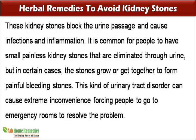It is common for people to have small painless kidney stones that are eliminated through urine, but in certain cases the stones grow or get together to form painful bleeding stones. This kind of urinary tract disorder can cause extreme inconvenience, forcing people to go to emergency rooms to resolve the problem.